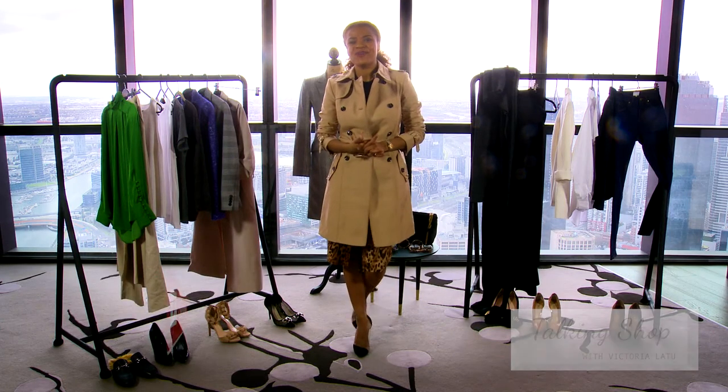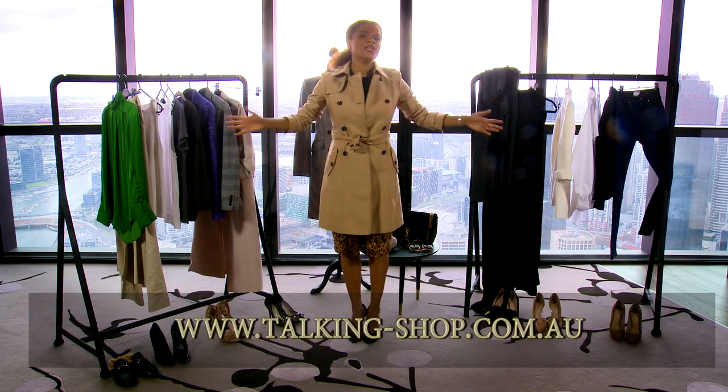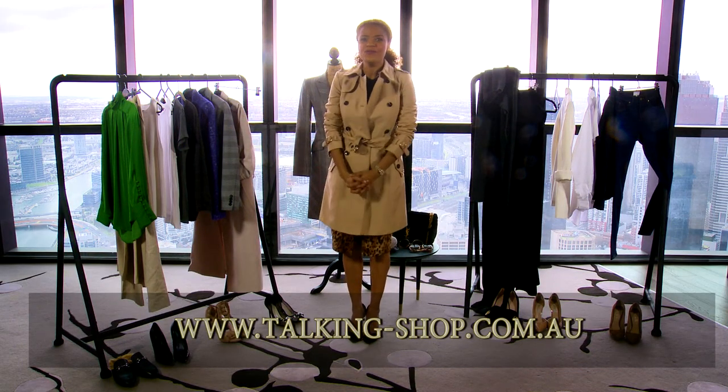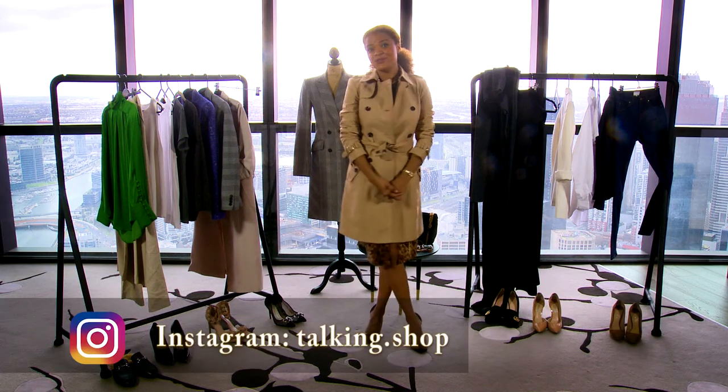If you have enjoyed this video, please press the subscribe button below and I will see you next week with another Talking Shop video. You can also come onto my website talkingshop.com.au where all these clothes and more will be linked for you to shop more easily. Until next time, we talk shop.